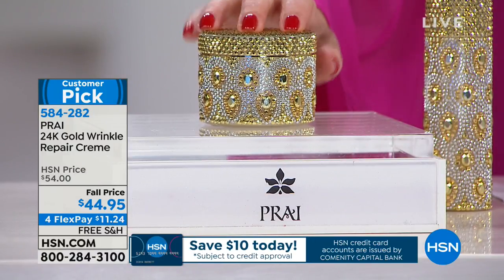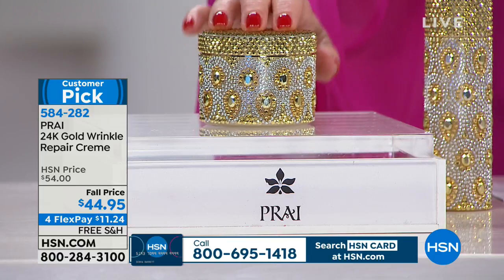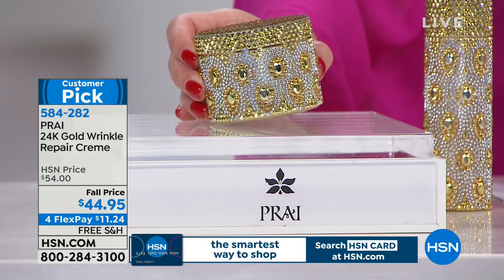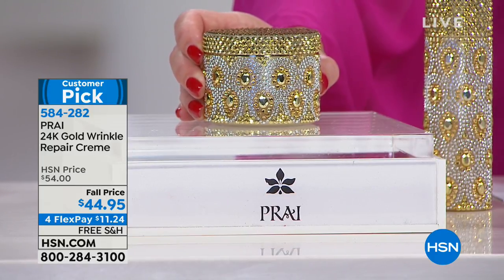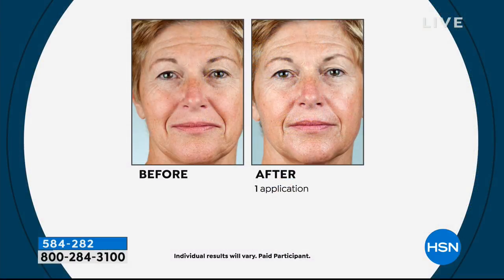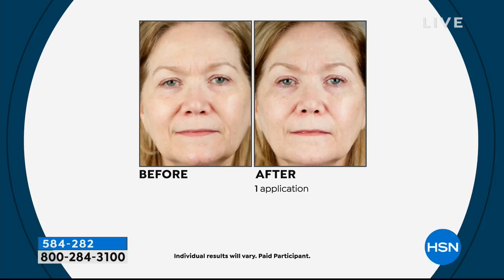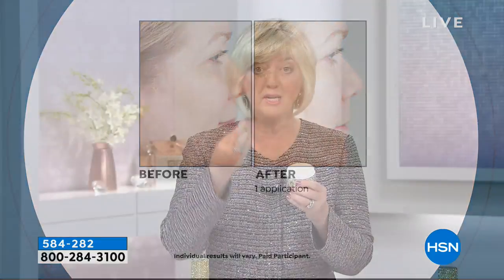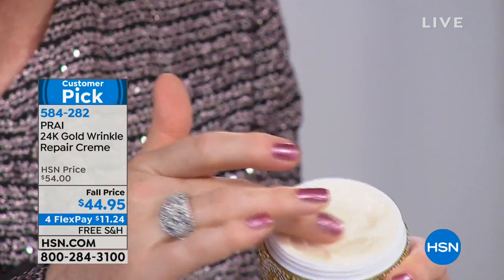Now, the 24 Karat Gold Cream — for anyone concerned with wrinkles, this is 100% for you. We took this from $54 down to $44.95 because it's a super size, under $11.50 to bring home on your charge card. It targets lines and wrinkles while optimizing elasticity and firmness. If your skin has that dry, leathery, weathered feel and you can't get that nice buttery texture back, this will do it. It has real gold, Line Factor, biopeptide CL, and real quartz.